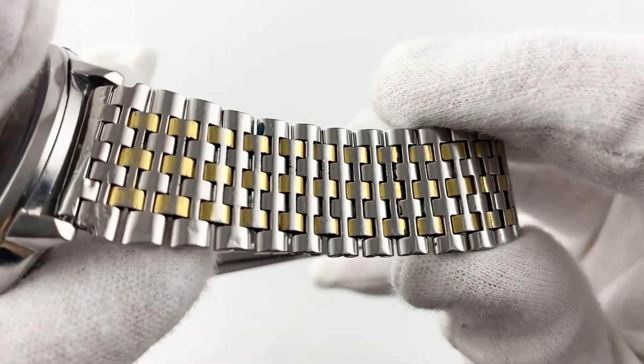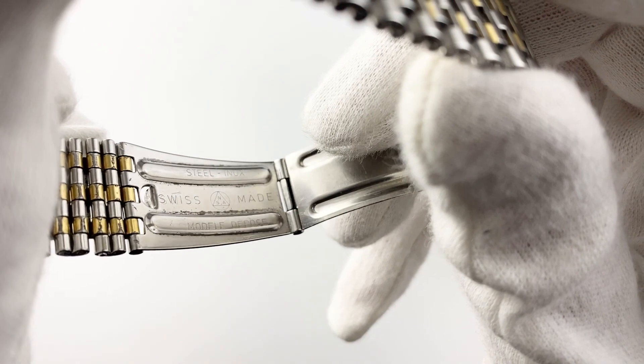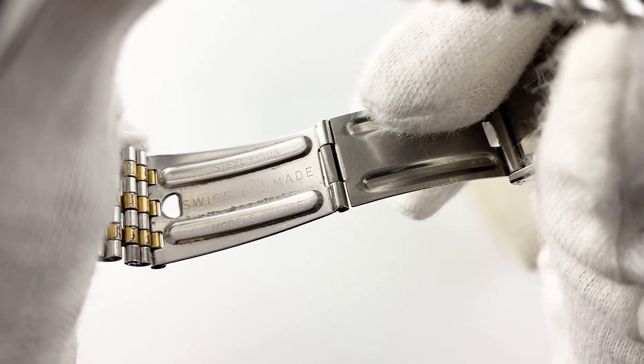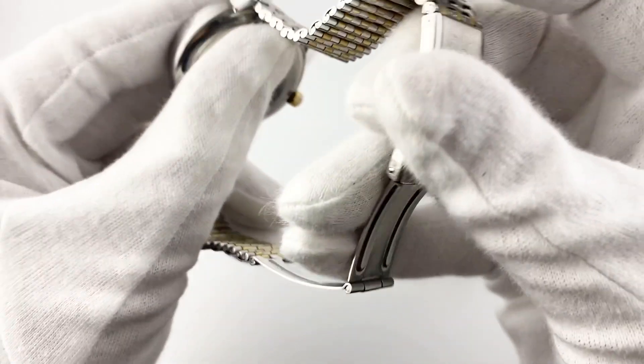The watch case is made of durable steel with a diameter of 37mm, which makes it compact and light enough to wear on the wrist. Sapphire glass provides high strength and protection against scratches and damage. The bracelet is also made of steel for extra strength and durability.